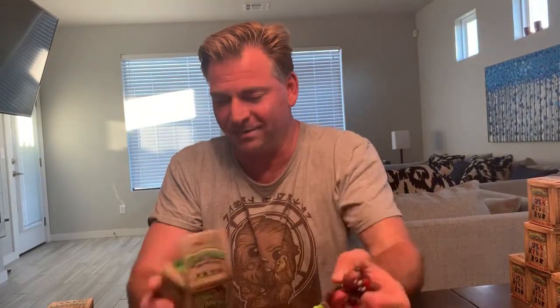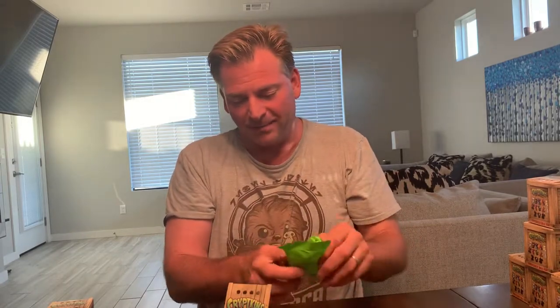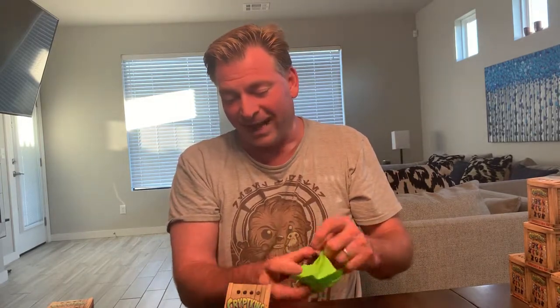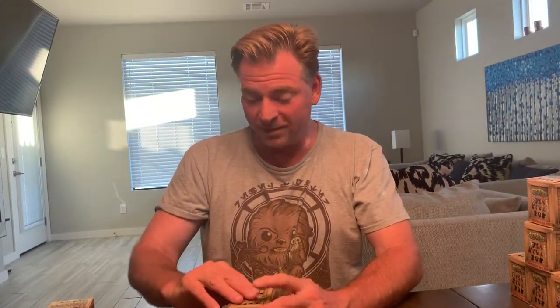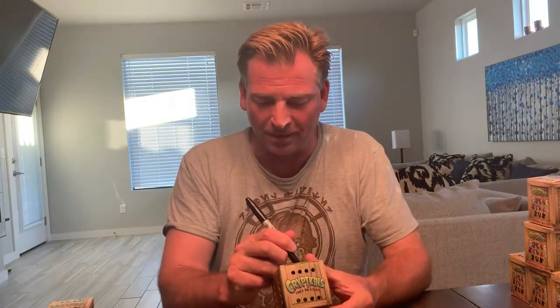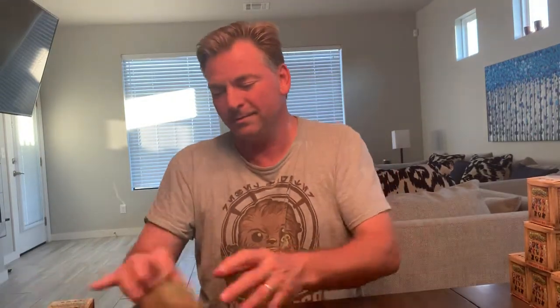There are ten different regular ones and three chase ones in the series. I believe the Galaxy Cthulhu is the most rare — I could be wrong about that. This is series one. From what I understand they're coming out with series two pretty soon. Whenever we get series two, maybe we'll make another video and share that with you. So far all we have is series one to show you.